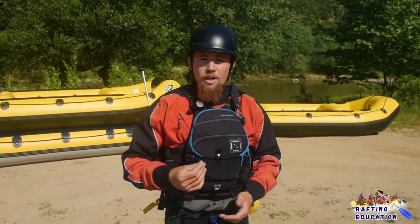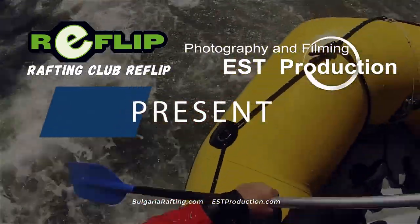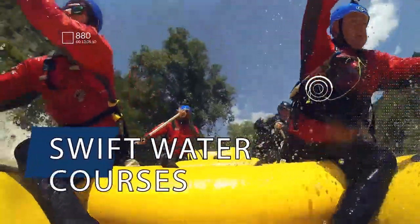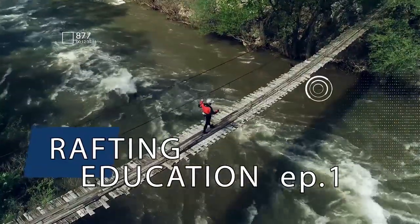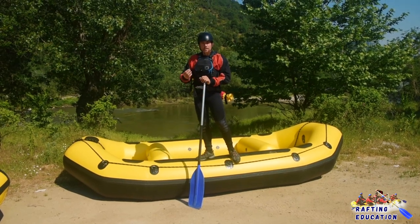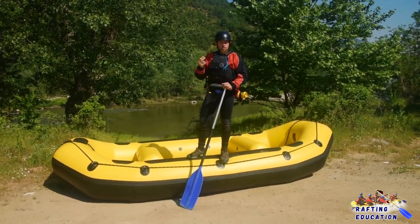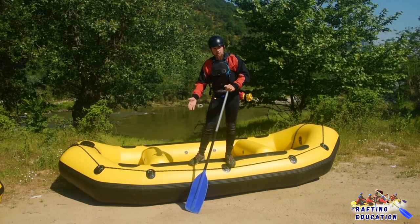We're going to show you simple yet efficient rope techniques so you can help your friends. So fasten your life jackets and let's begin. This is a basic safety talk for everybody that wants to go rafting. It is mandatory before you go into the river. Everybody must be equipped with a helmet, life jacket, wetsuit, and some shoes.